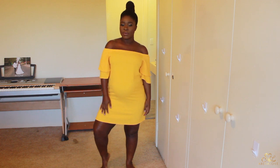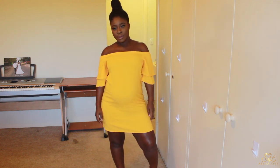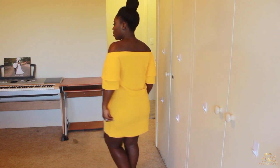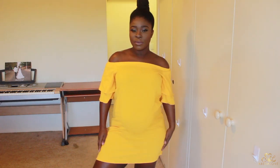This next dress I love, love, love. The color is so beautiful — it's like the perfect yellow against my skin tone. It's another off-the-shoulder dress, very comfortable, very easy to put on. Just an effortless, cute dress. I love it.